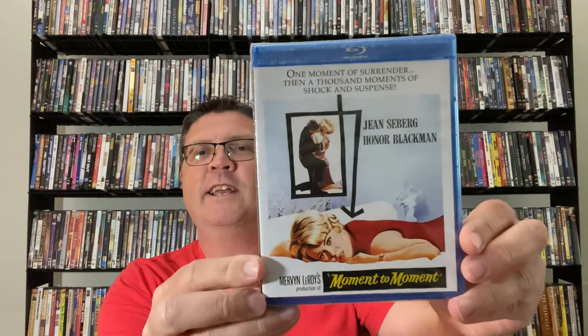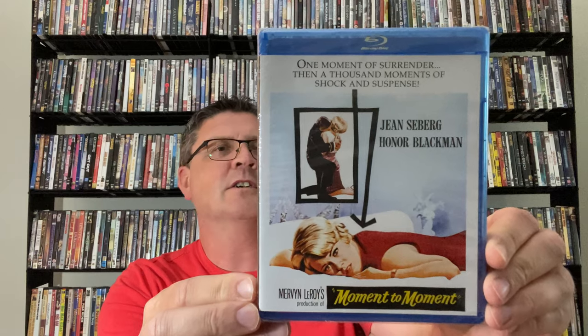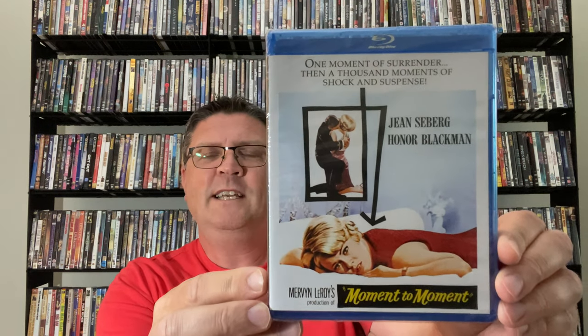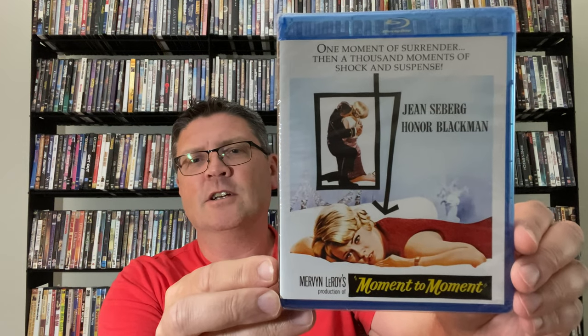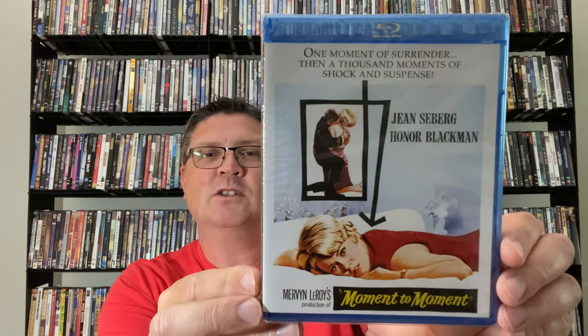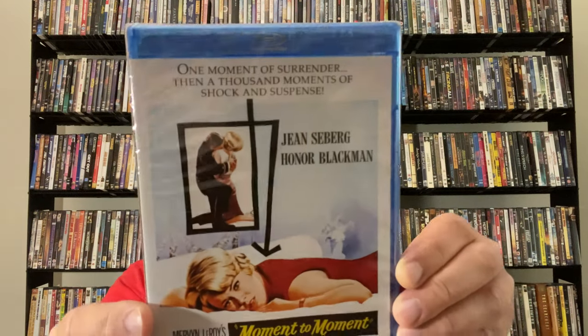So first up I've got a Blu-ray here which is Moment to Moment. This is a movie that stars Jean Seberg and Anne Bancroft, directed by Mervyn LeRoy. It's meant to be a sort of comedy melodrama about a woman who thinks that she's murdered her lover and then finds out that that's not the case. It's not one that I've seen before but with the cast of Jean Seberg I just thought I'd like to see this one.